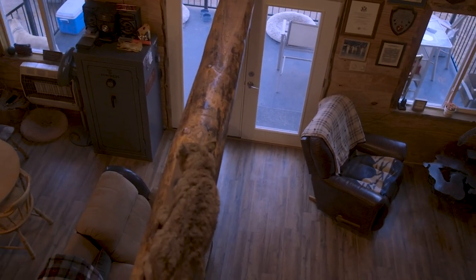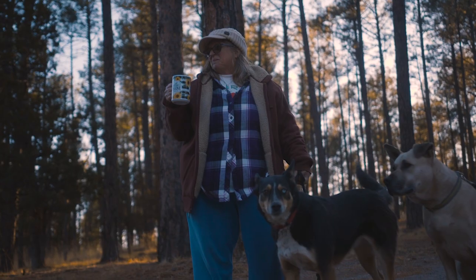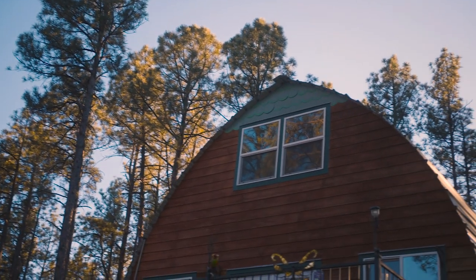Hindsight being 20/20, I wish we would have bought the 24 by 36 — six more feet of living room and dining room area would have been awesome. But it's just the two of us, so it's not that big of a factor.